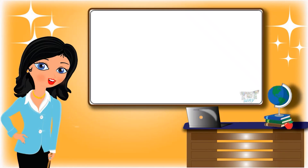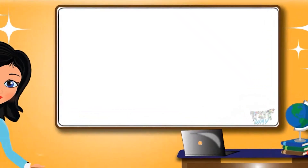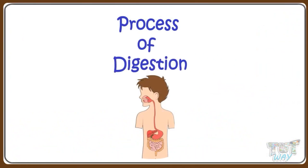Hi kids! Today we will learn about the process of digestion in more detail. So let's start.